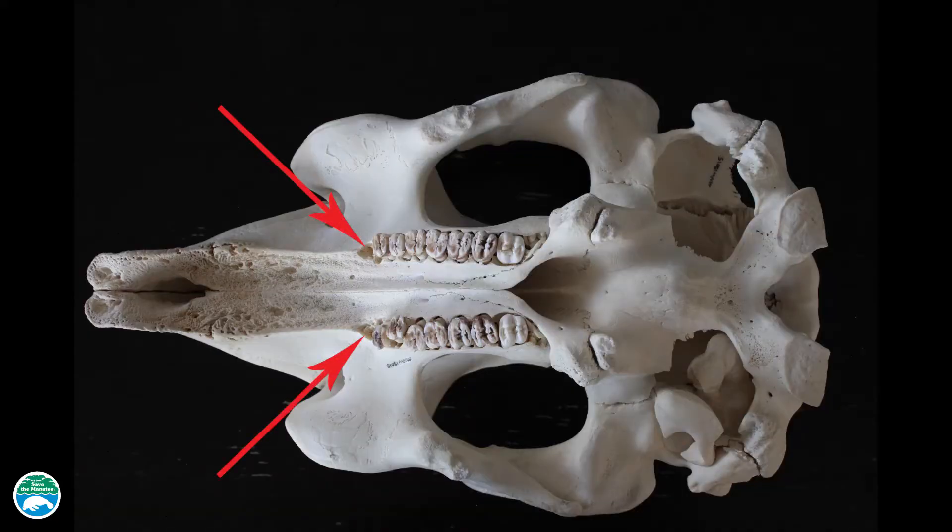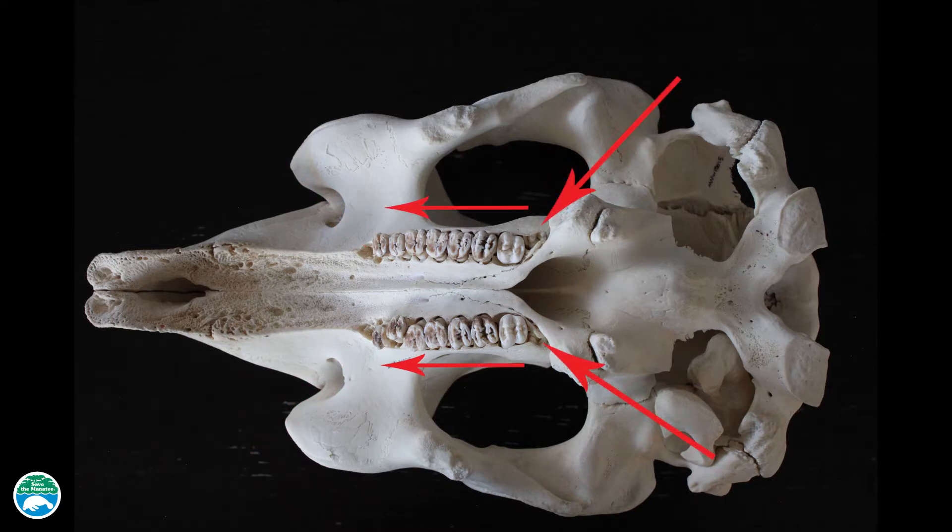The front teeth will eventually wear down, fall out, and new teeth will grow in from the back of the jaw and they march forward like a conveyor belt. These are called marching molars because they march forward in the manatee's mouth.